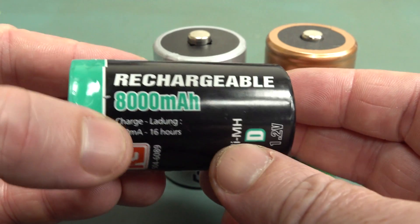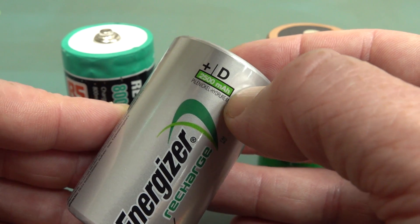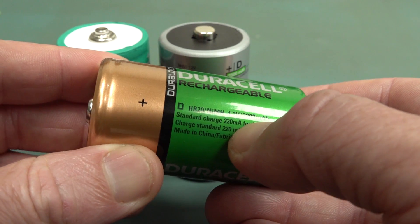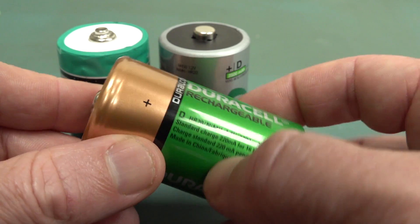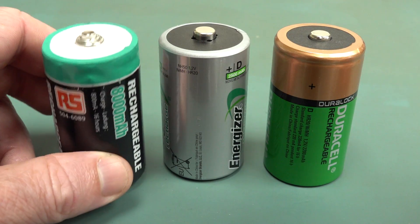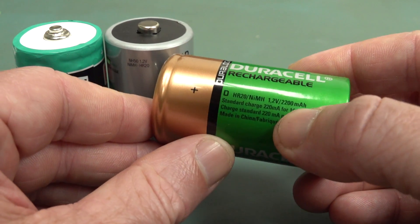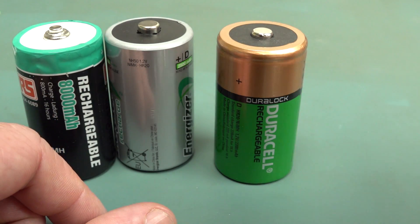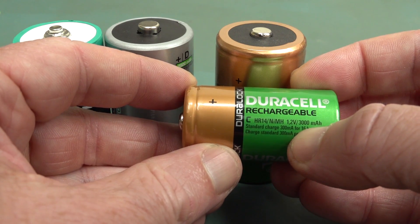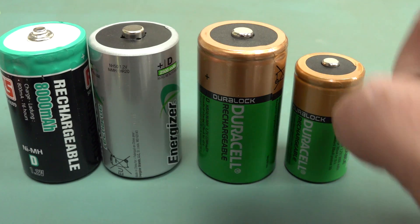This RS Components one: 8000 milliamp-hour. The Energizer: 2500 milliamp-hours. And the Duracell: 2200 milliamp-hours. It's like less than a third of the capacity of this RS Components one. What the heck's going on? But it gets even stranger. This D-cell is 2200 milliamp-hours, but the exact same series in a C-cell is 3000 milliamp-hours. How can this C-cell have greater capacity than this D-cell?